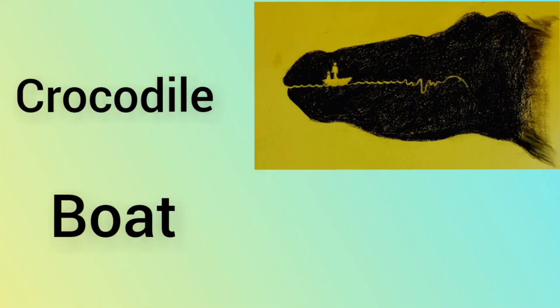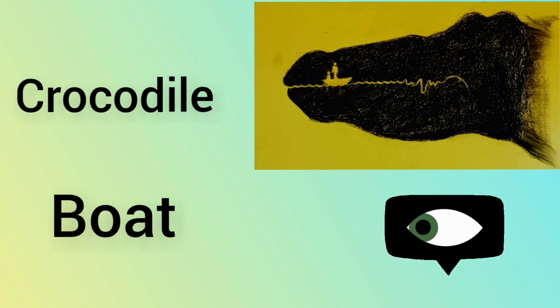What did you see first? If you saw the crocodile face, then it means you are a very cautious and practical person who avoids any risk-taking situation in life. Whereas if you saw a boat with two people, it indicates you have amazing observation skills — you notice everything that is happening around you in your life.